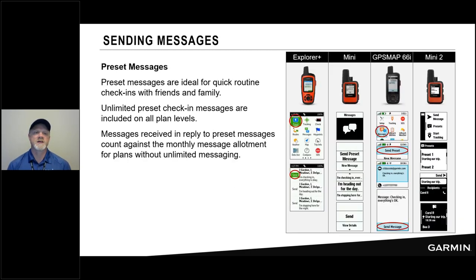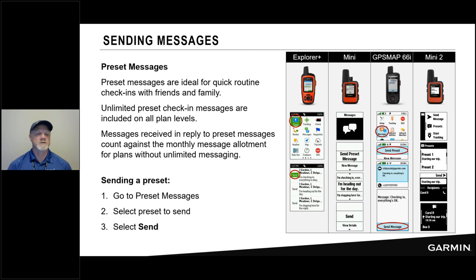How do we send a preset or check-in message? On all devices, you go to the preset section or the messages section and find the preset option. Select the preset you want to send, then select Send. Very straightforward — it's designed to be quick and easy. As already mentioned, preset messages are unlimited and don't count against your monthly message allocation.